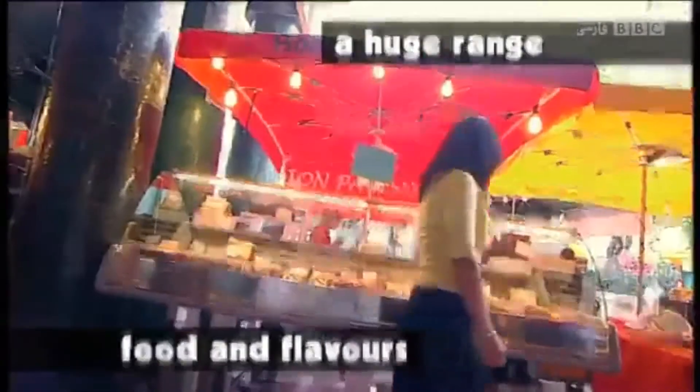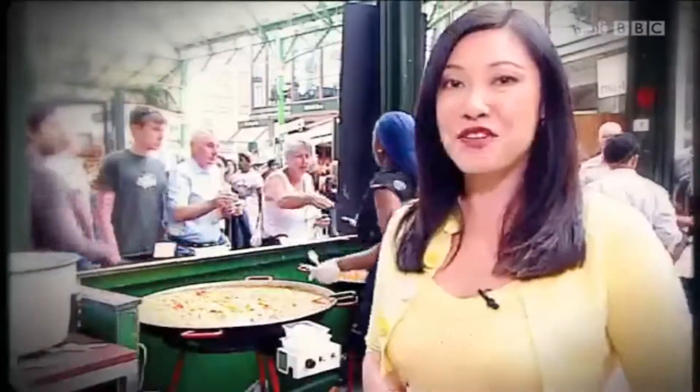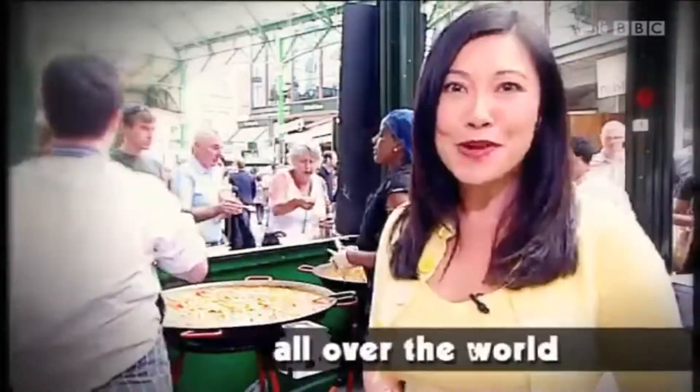British people enjoy a huge range of food and flavours from other countries. This is Borough Market, London's oldest food market. Today you can find food here from all over the world.